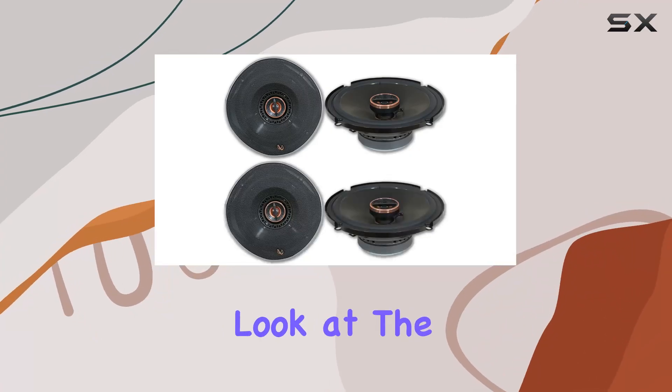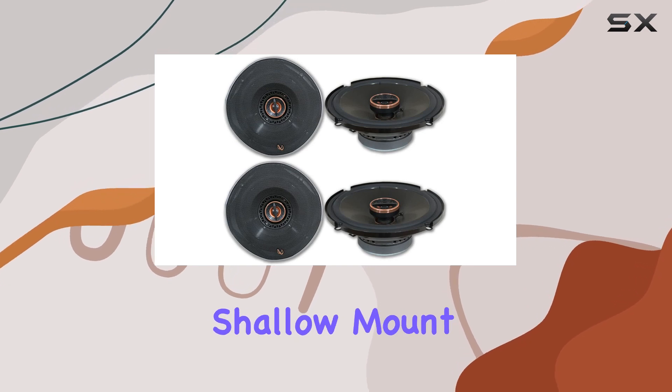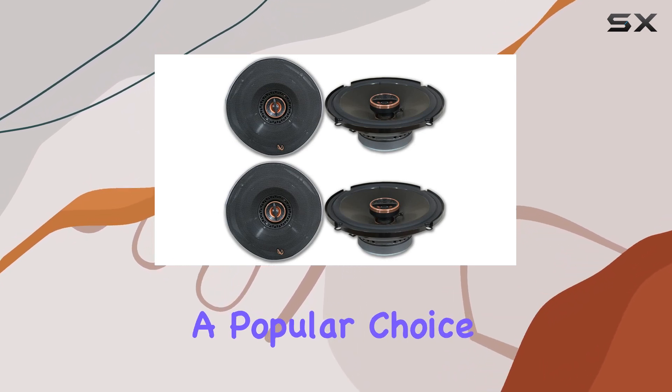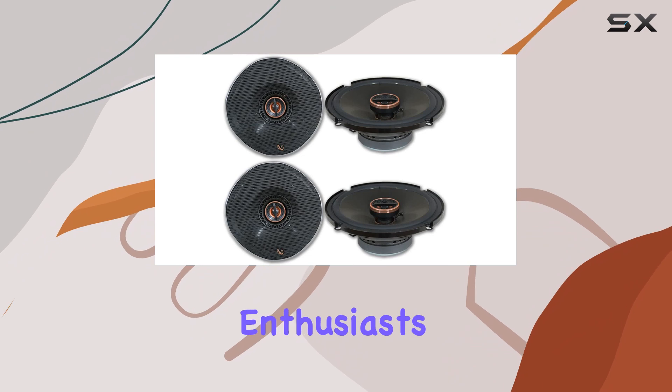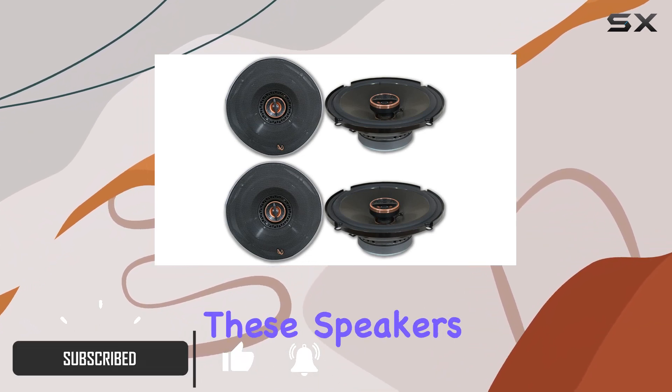Today we're taking a closer look at the Infinity REF 6522X, 6.5-inch two-way shallow mount coaxial speakers, a popular choice among car audio enthusiasts looking to enhance their sound system.